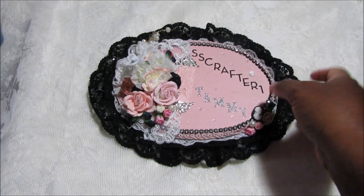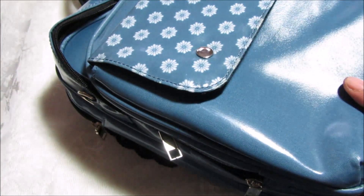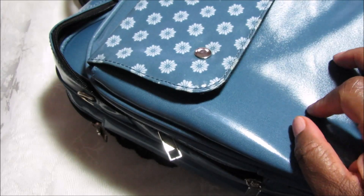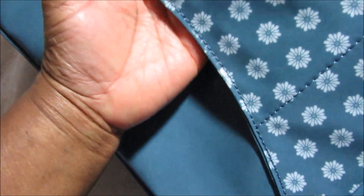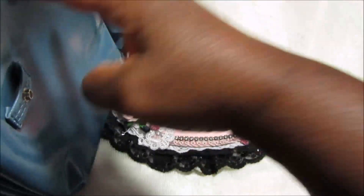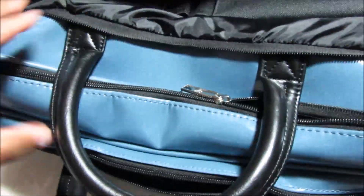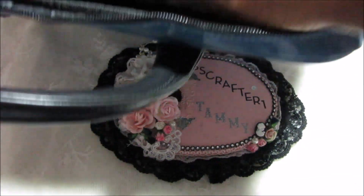They also had this, which they call the Fun Stampers Journey business tote. This was only $15, so I picked that up too to go with my rolling tote. It has a little piece right here that you put over the telescoping handle on the rolling tote. It has lots and lots of pockets — inside there are pockets for tools and things like that, and then two pockets here and here to put things in.